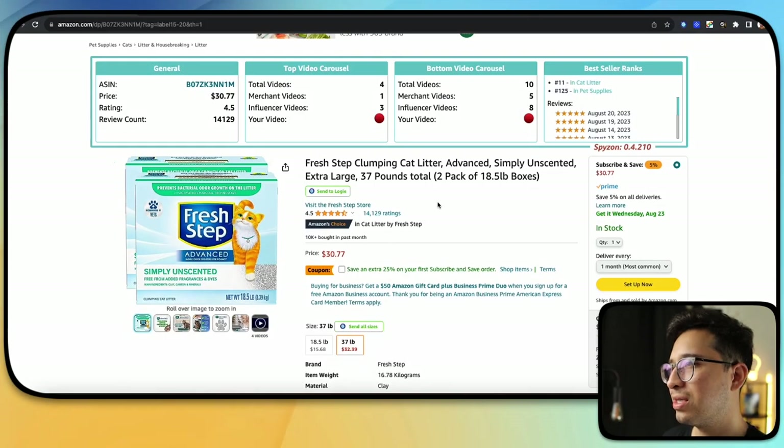The last one on the list will literally give you the best selling products with the fewest videos instantly. So let's go ahead and hop over to the computer screen and get started.